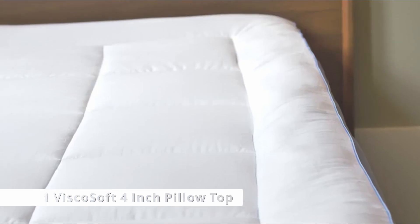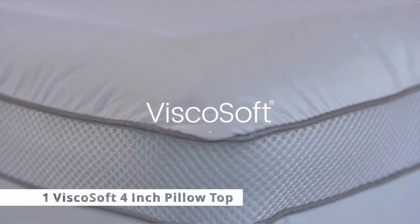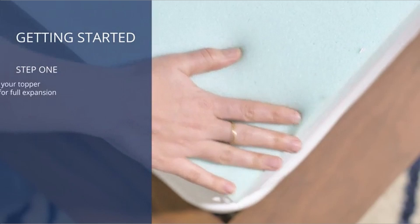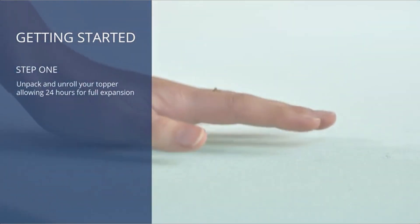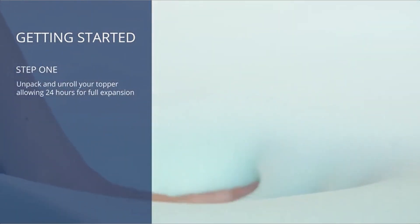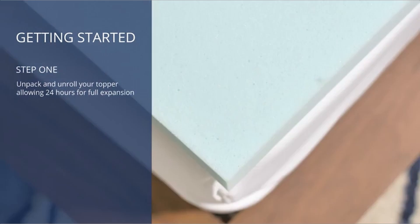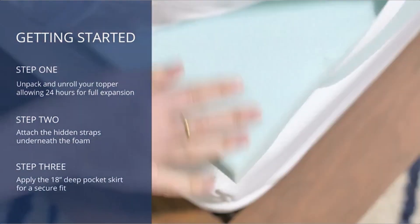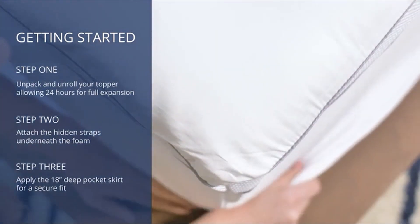Now moving to number 1, the Visco Soft 4-Inch Pillow Top. If you like the clean, white, luxurious aesthetic, the Visco Soft Serene Hybrid topper might be for you. It's termed a hybrid because it has two distinct parts: a 2.5-inch slab of memory foam and a 1.5-inch down alternative cushion top. You get the best of both worlds with this mattress — a strong base and a luxurious, fluffy top layer.